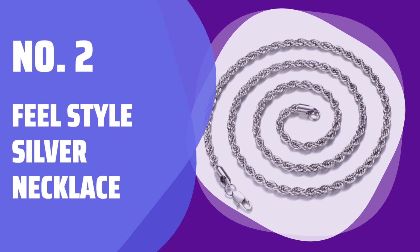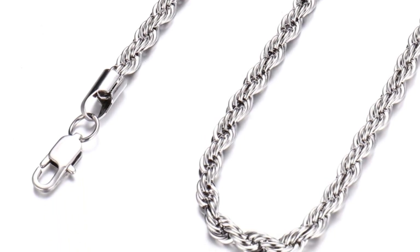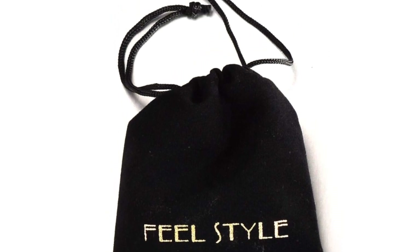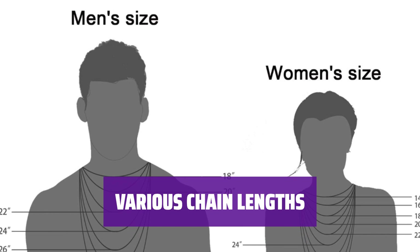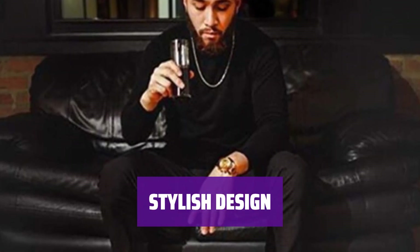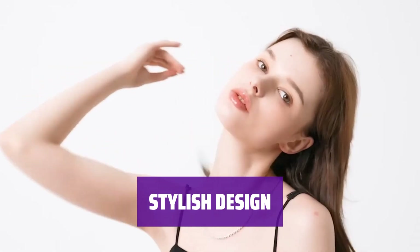Number 2: Feel Style Silver Necklace. Our silver plated chain necklace is lead free, tarnish and rust resistant, and durable. If you encounter any issues, just chat with Feel Style and they will solve it for you. Choose from 14 to 26 inch sizes to find the perfect fit for your neck, wrist, or anklet. The perfect gold, silver, or black chain for everyday wear. This drawn flat cable chain has a sleek, modern look and is ideal for layering with other bracelets.